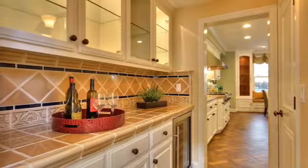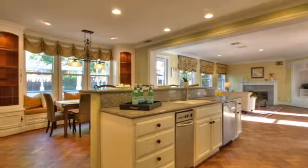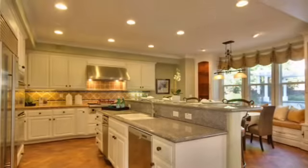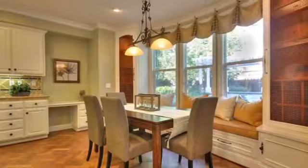The kitchen overlooks the dining nook and the family room, creating an open feel that is perfect for entertaining guests or spending quality time with the family.